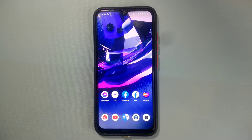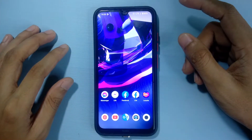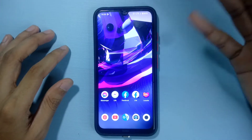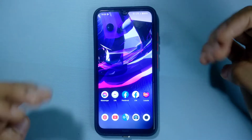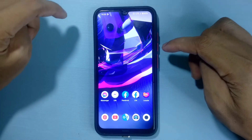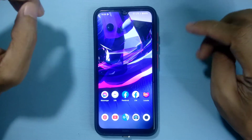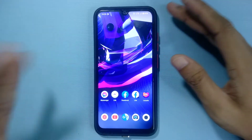Hey guys, welcome back to another new video. In this video I'm going to review another Android 13 ROM. This is another ROM I'm trying after the Pixel Experience ROM, which was not that bad. Because Android 13 is quite new, you don't have many ROMs, but now it's increasing. This ROM is actually Paranoid ROM, which is based on Android 13, and one of my subscribers commented on my last video and asked me to check this one out.